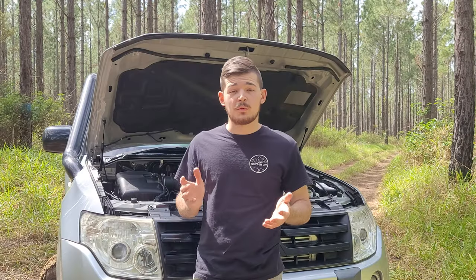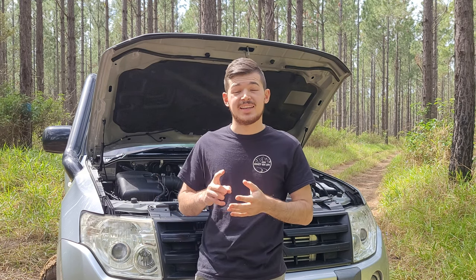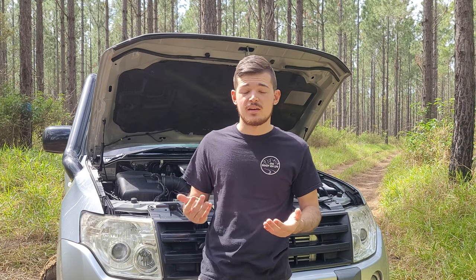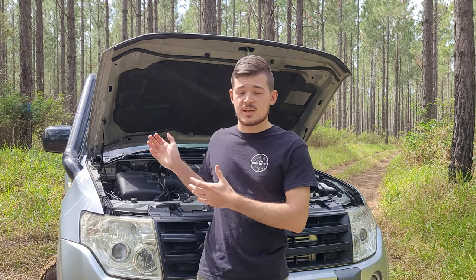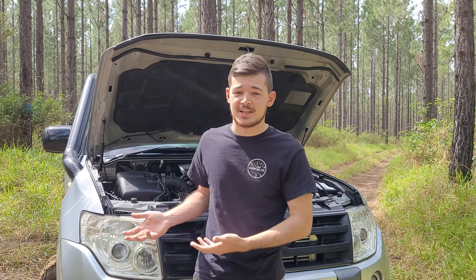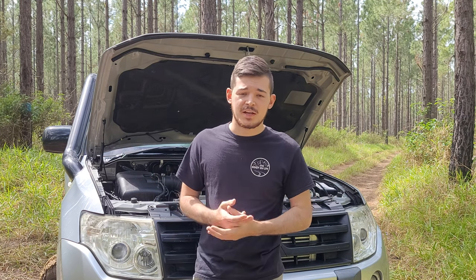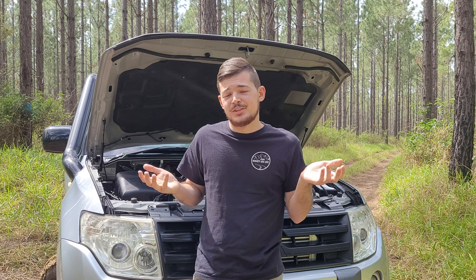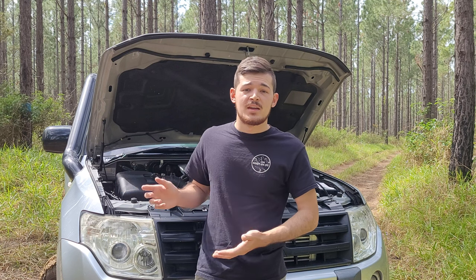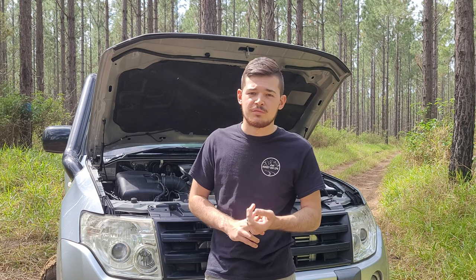Worth mentioning: the NS Pajero came with the Jatco gearbox, and later models like the NT have the AISIN gearbox — apparently it's better, though my Jatco has been good so far. The million-kilometre Pajero also had the Jatco, so if you look after it, it'll look after you. Failures can happen, but throughout the years they also upgraded the turbo manifold on the NT and a few other small bits.